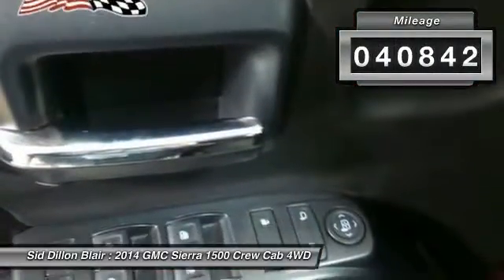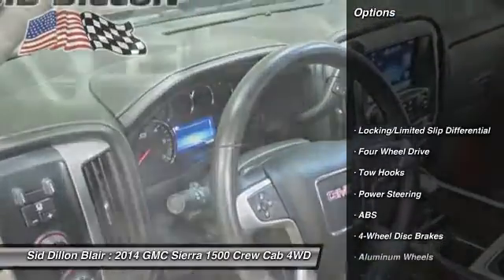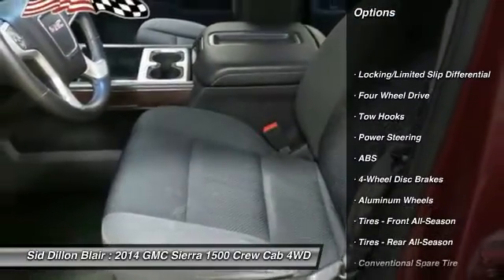This vehicle has less than 45,000 miles. Here are some of this vehicle's great options: stability control, steering wheel audio controls.